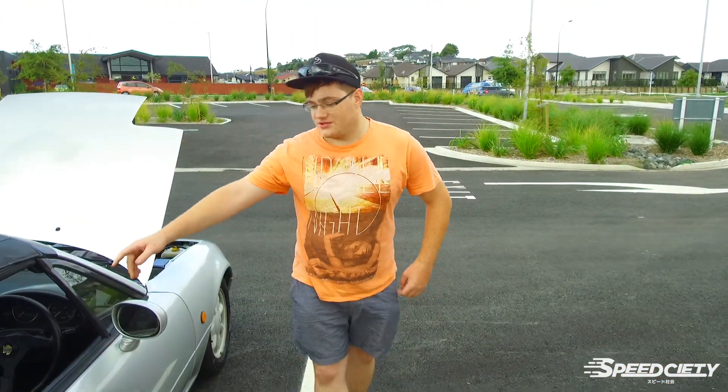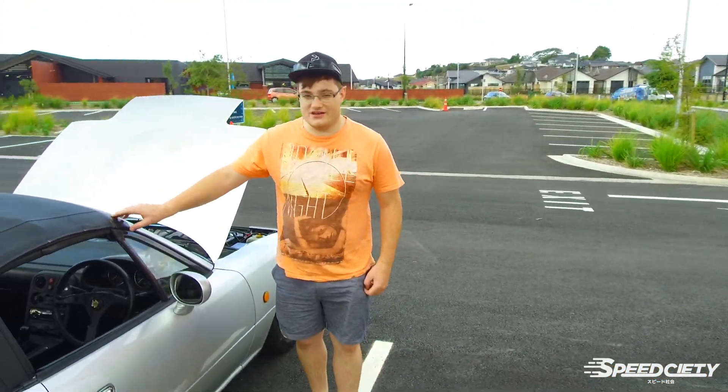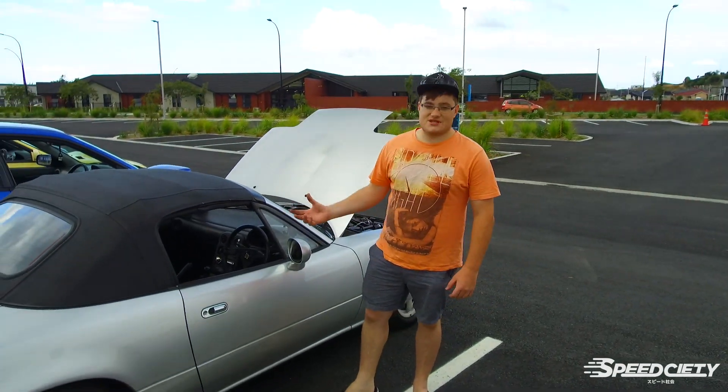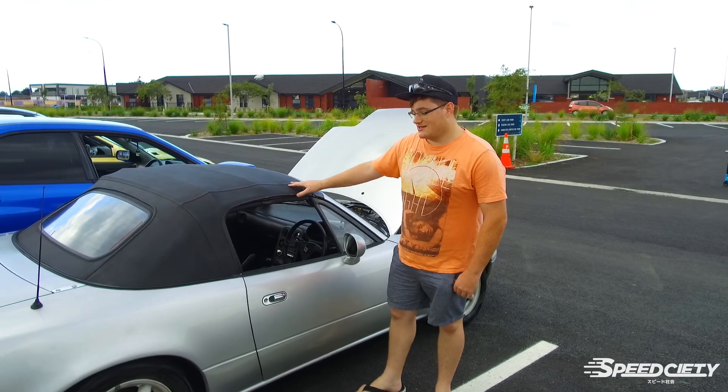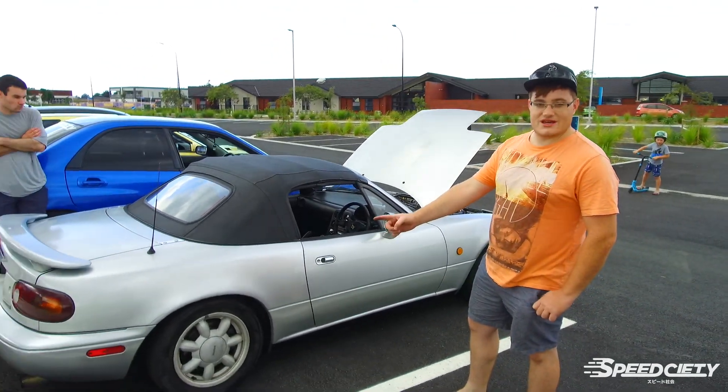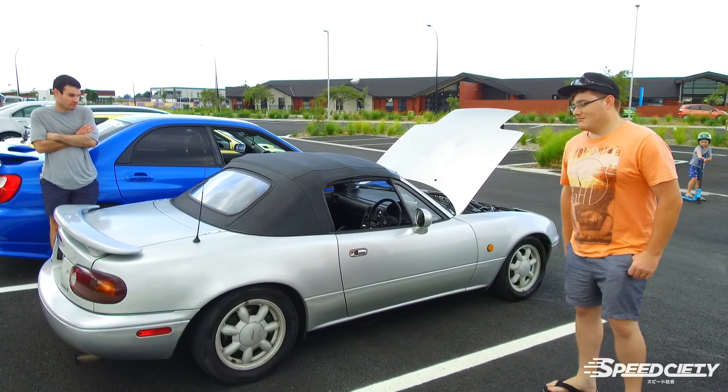We've also been installing my Innovate AFR gauge in the other vent. I'm thinking about moving it somewhere else — not sure exactly what we'll do, but that's the plan for the future. I'm also looking to get some new wheels so we can get this thing finished and back on the roads.